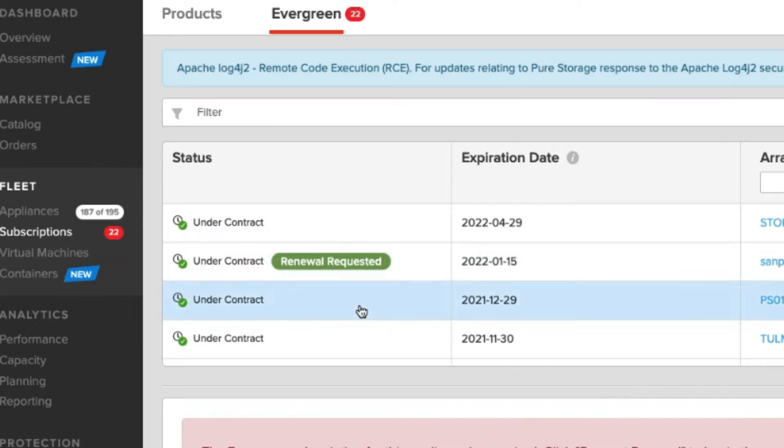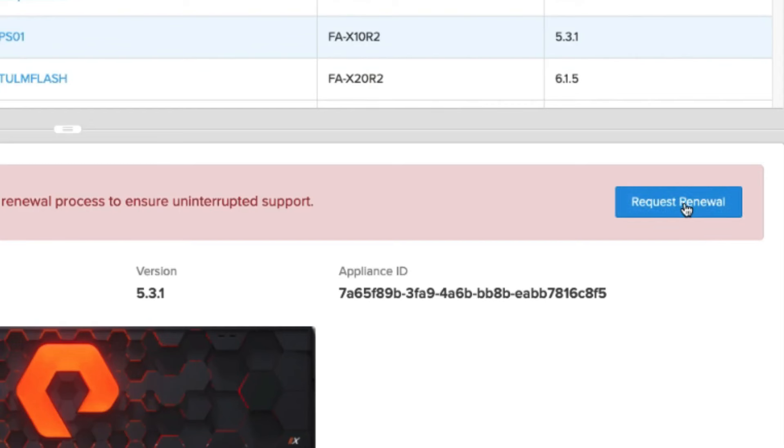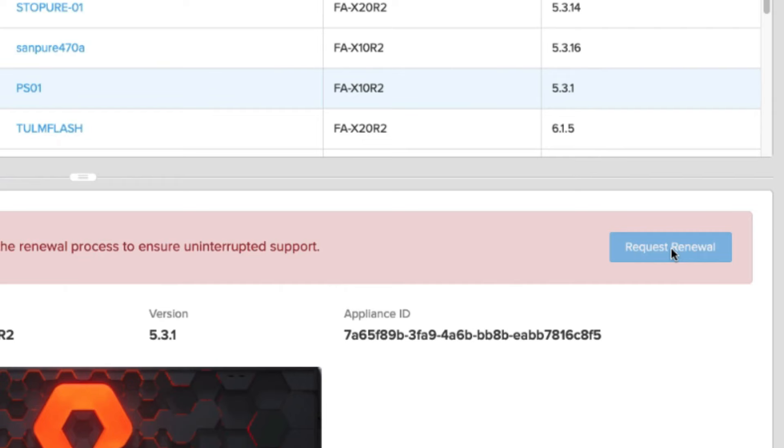The one below it looks like it has already expired — this was the end of last month. Email notifications would have already gone out and you could simply go into the tool and request the renewal, but it doesn't look like anybody did that. So from here I can simply click on Request Renewal. This one has already expired, so I'm going to click that button. I simply click Request Renewal, and you can see how easy this process really is.